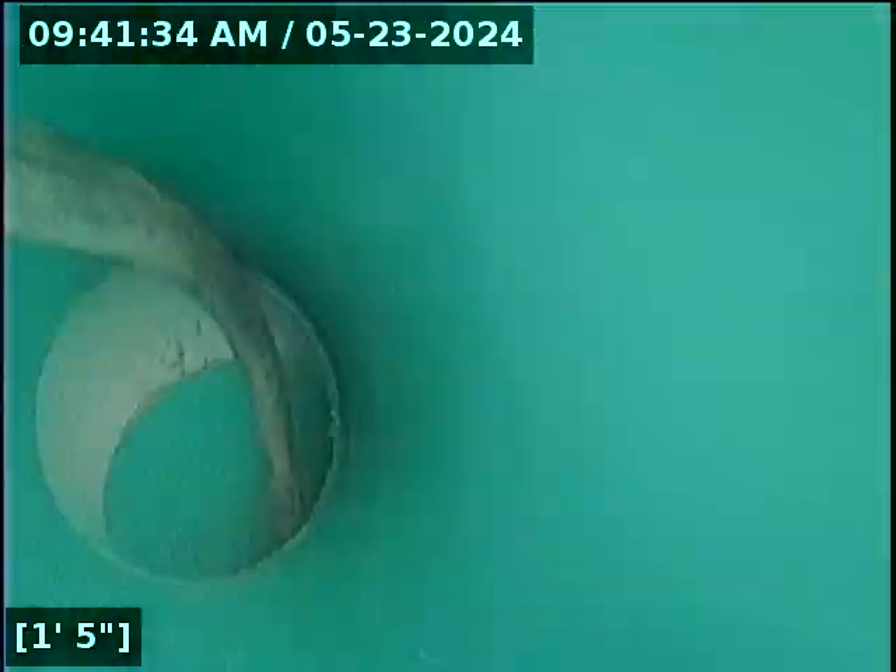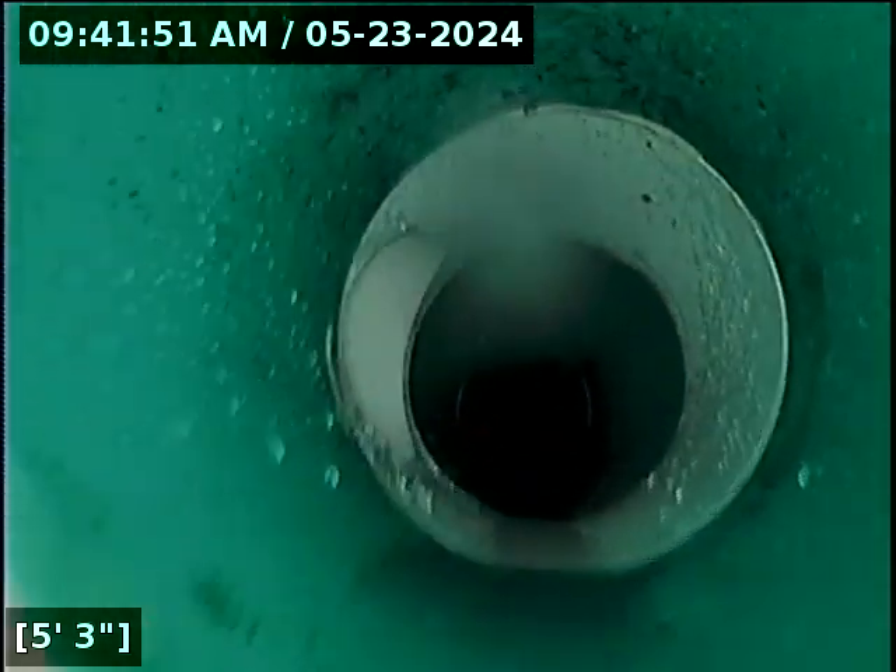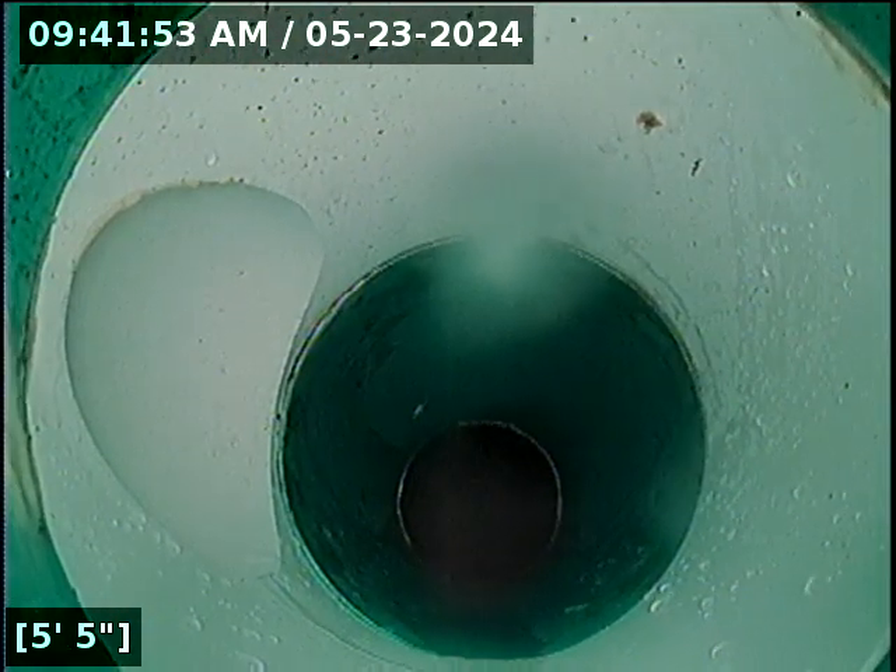There's the unit there. I got water running. It's a service connection for Unit P1. Here's the service connection for Unit P2.